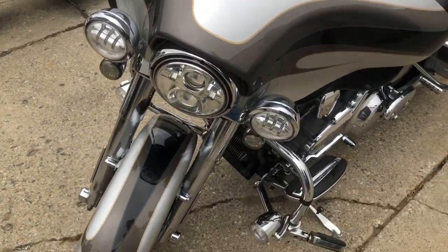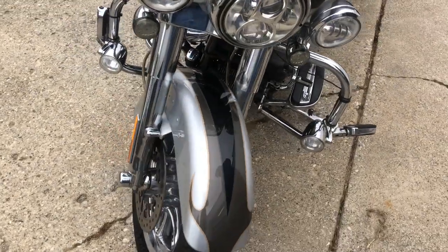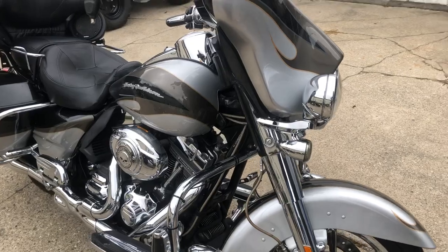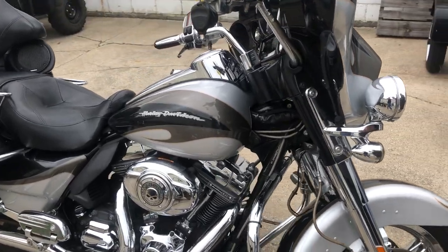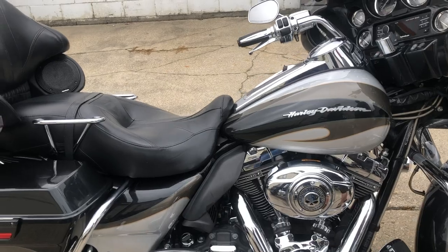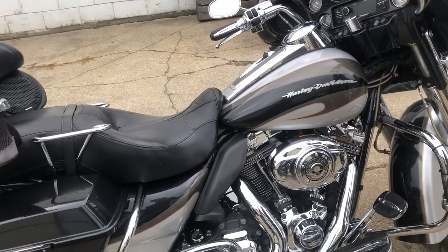Got the upgraded Harman Kardon Bluetooth stereo, Garmin navigation, Willie G stuff, cup holder. Sold new for over $38,000 — you can own it for $8,499. Give us a call, we'll get it done: 810-648-9500.